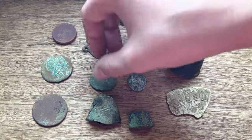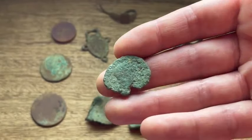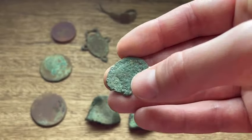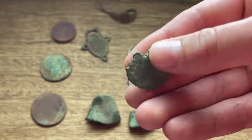Now this nice little Roman coin - sadly there isn't too much detail on one side but this side is a bit better. You can just make out the head there, the back of the head, and you can kind of make out his face. Still love a good old Roman coin.